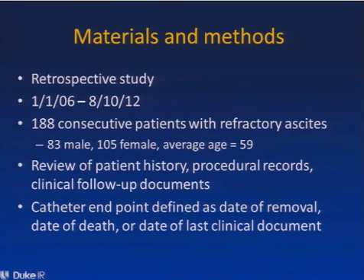For this, we reviewed the electronic medical records for the patient history, for procedural records, and for clinical follow-up documents. The catheter endpoint was defined as the date of removal of the catheter, the date of death of the patient with the catheter in place, or the date of the last clinical document if that information wasn't available.